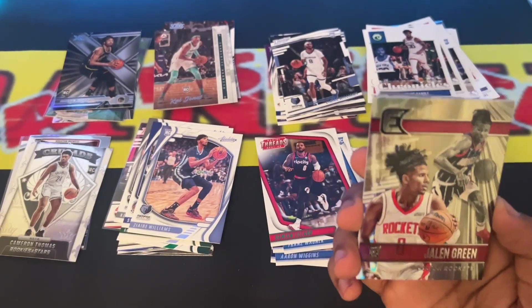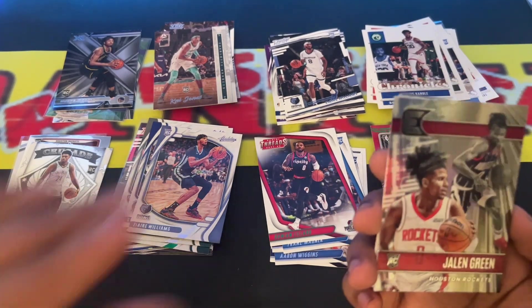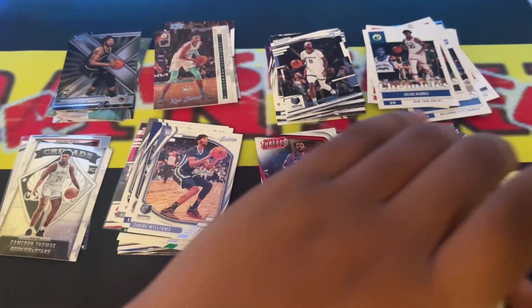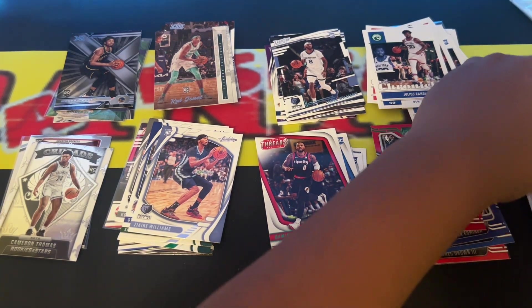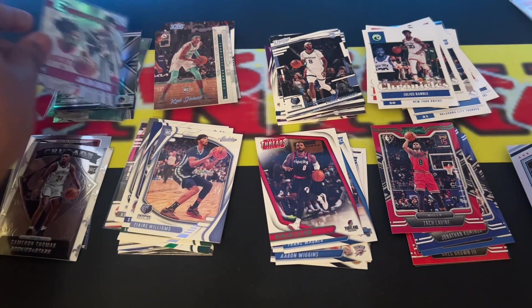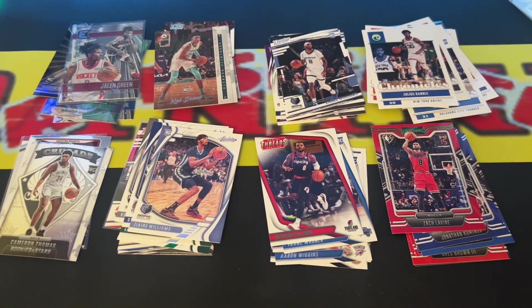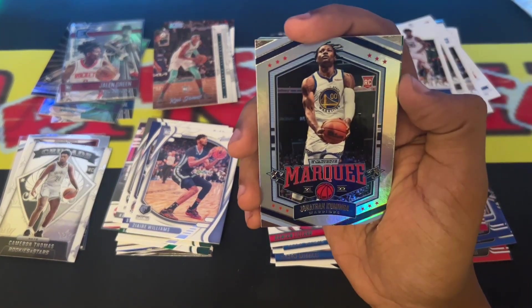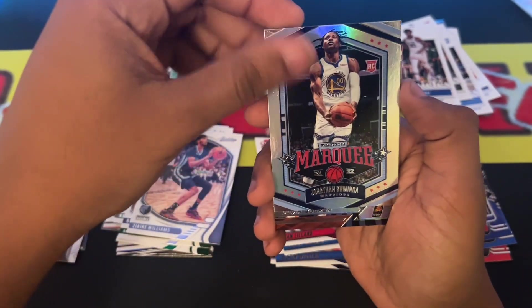And we got a Jalen Green Essentials — I keep saying Excalibur, but it's Essentials. I realize I said that on my last one I pulled. I'm definitely going to sleeve that one up. Next we got a Jonathan Kaminga rookie card. Sleeve that one up as well.